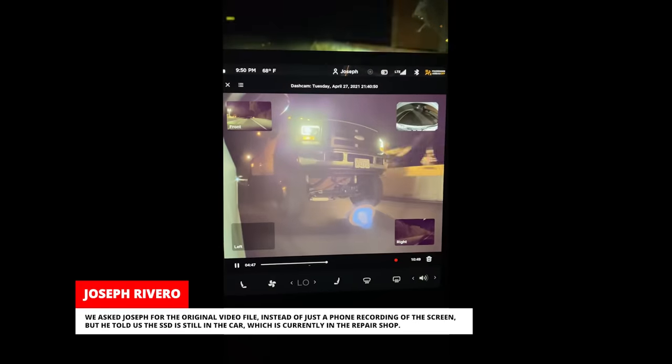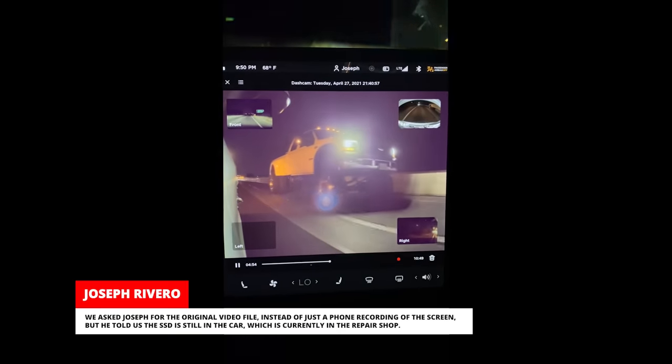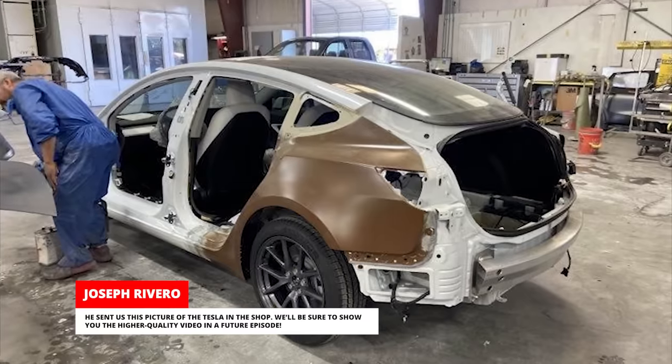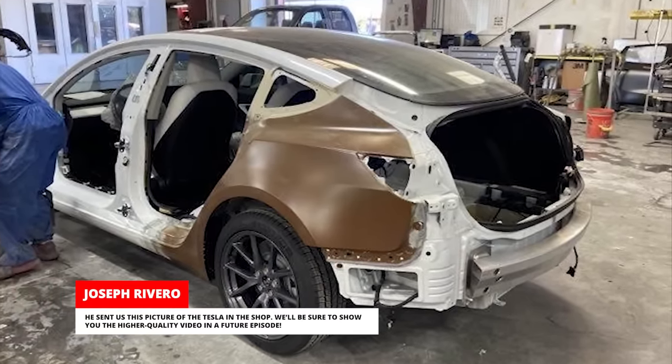We asked Joseph for the original video file instead of just a phone recording of the screen, but he told us the SSD is still in the car, which is currently in the repair shop. He sent us a picture of the Tesla in the shop — we'll be sure to show you the higher quality video in a future episode.